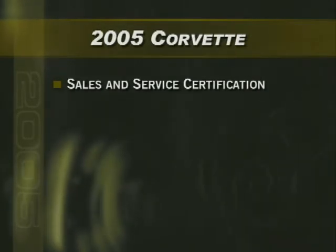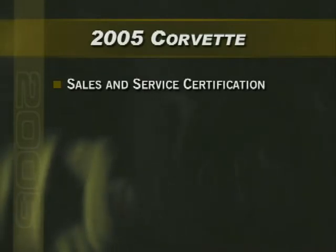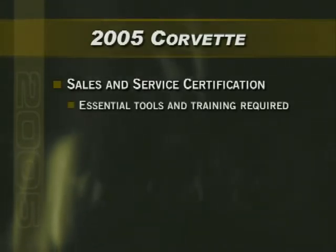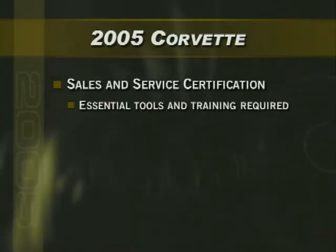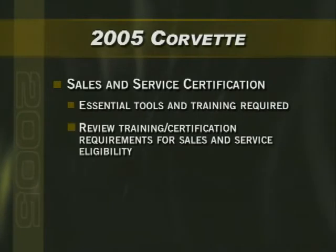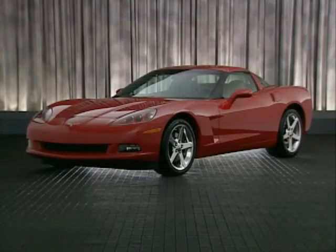With the introduction of the 2005 Corvette, Chevrolet is updating the current certification program to include essential tools and training requirements for dealers who desire to sell and service the new Corvette. Be sure to check with your sales manager to review the training and certification requirements for Corvette sales and service eligibility. Our focus for this program is the Corvette coupe equipped with a 1SB peg.